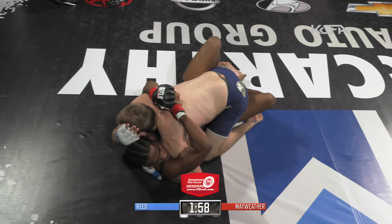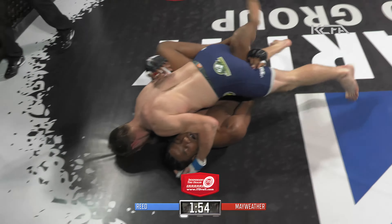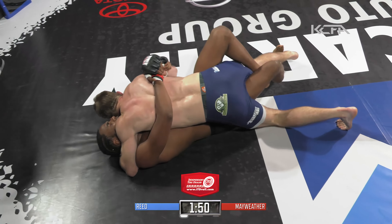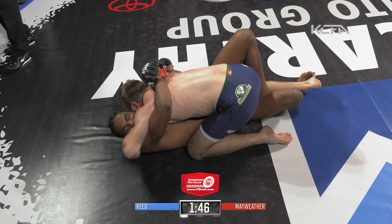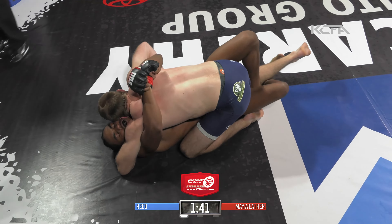Ronnie Mayweather looked to have caught Josh Reed as he came in — Reed may be hurt here. But good takedown by Josh Reed, right into side control. It looked like Mayweather might have caught him, and Reed did a great job of letting himself recover with that takedown. From watching past events, Josh Reed has the advantage on the ground.